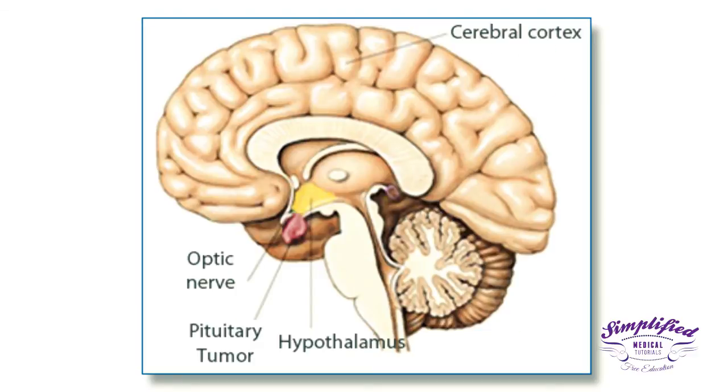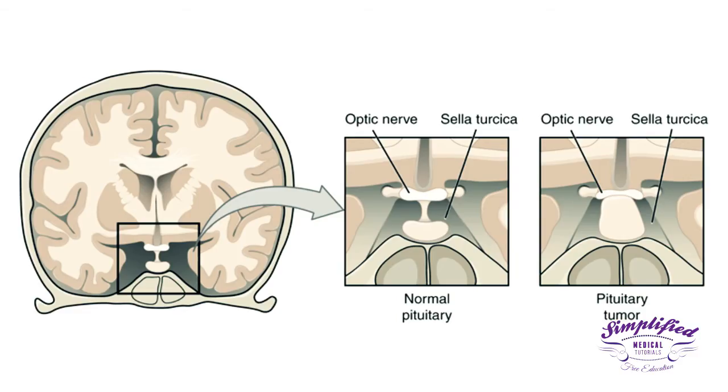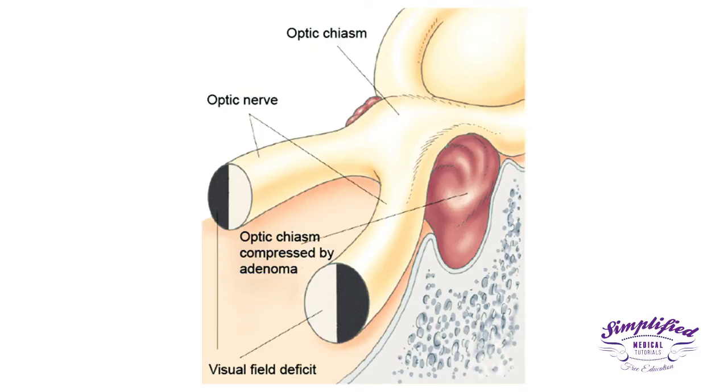One problem with the positioning of the Sella Turcica is that if a tumor develops in the pituitary, it has limited places to go, and it can put pressure on the neighboring anatomical structures, classically causing vision impairment.